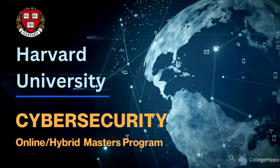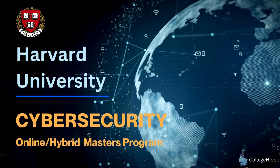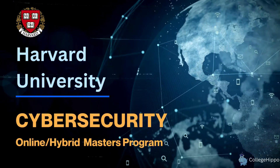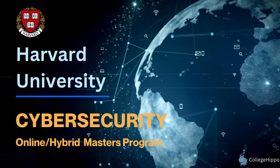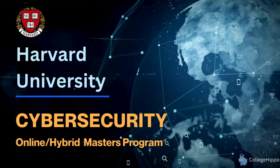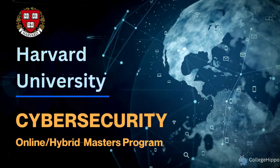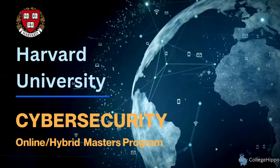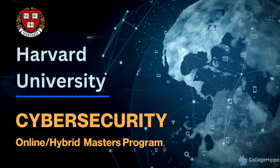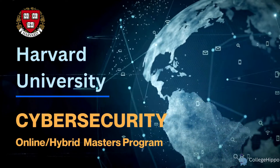Hey everyone, welcome to this edition of College Hippo's deep dive into college master's programs. Today we're going to talk about the cybersecurity master's program offered by Harvard University. This is an online hybrid master's program, and we're going to cover the program details, admission requirements, learning outcomes, tuition, and financial aid options.